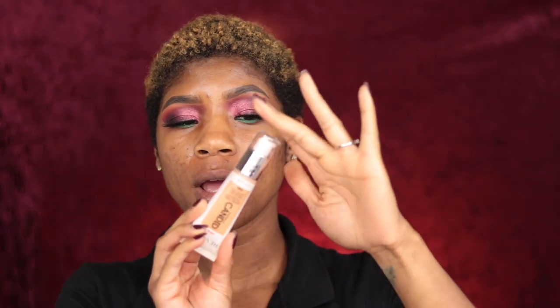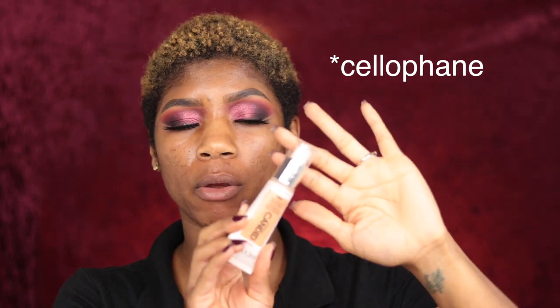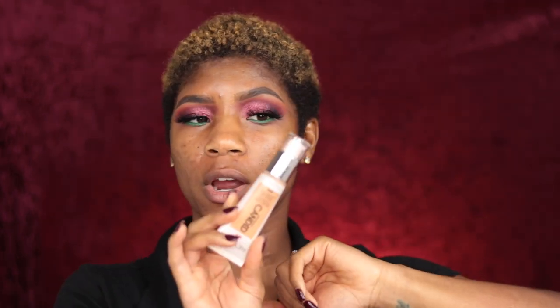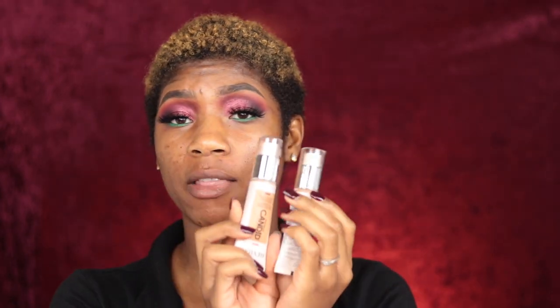I understand this is like a test run for the release, for people to try it out, but production still should have done the regular wrapping — that little clear plastic wrap that's perforated that they put on it. That wasn't on here. I actually got three shades and they all came with just a piece of tape taped to the other side.